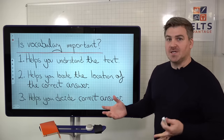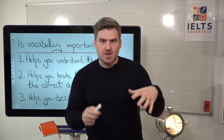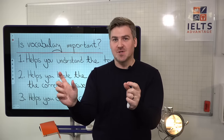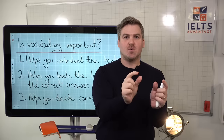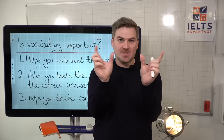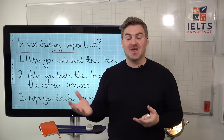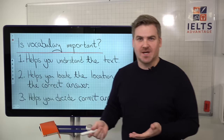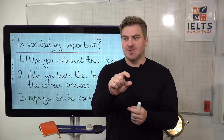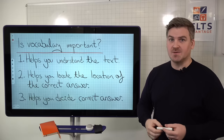Number two, having a wide-ranging vocabulary helps you locate the correct answer. When you are looking at the questions, the paragraph you're scanning for might not use that exact word — it might use a synonym. Unless you understand that those words mean the same thing, you're not going to be able to find the correct answer. You'll be floundering, taking a very long time to find the location, because you can't immediately look at the question and find the answer — you have to find the location first. Improving your vocabulary is going to help with that tremendously.